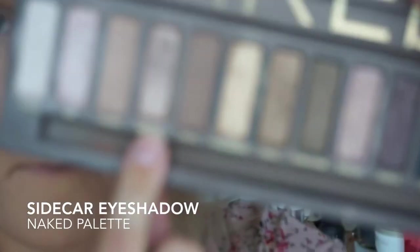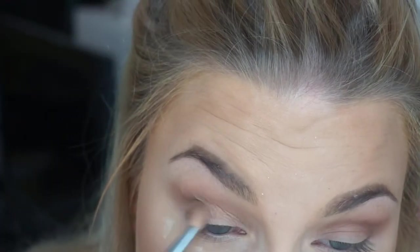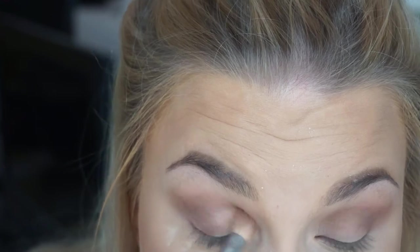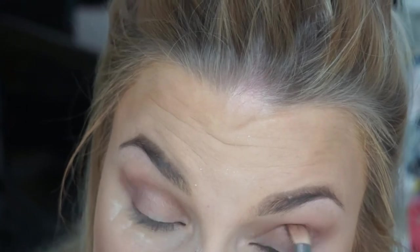Now I went in with 'Sidecar' and 'Toasted' to add a little bit of shimmer and shine in the outer corner, just to deepen up my eyes a little bit — not too much, because we're not making a dark look today. It's summer, it's life, and it's easy.